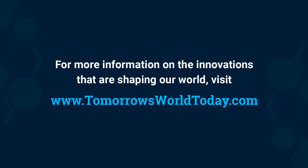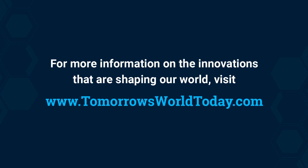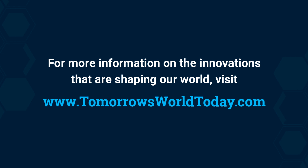For more information on the innovations that are shaping tomorrow's world, head to www.tomorrowsworldtoday.com.